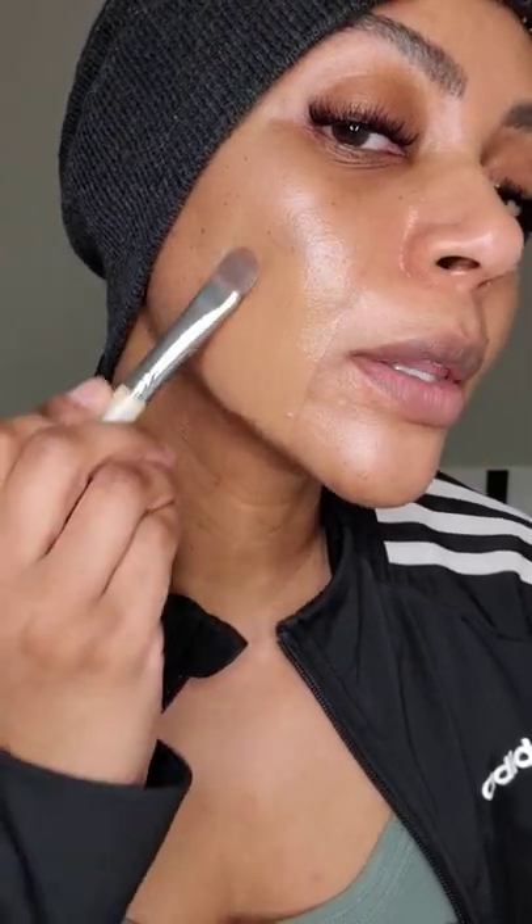Let me zoom in closely. Look at this finish. Here's the side with the CC cream — look at the shade match. I'll zoom in so you can see the finish. Beautiful skin-like finish.